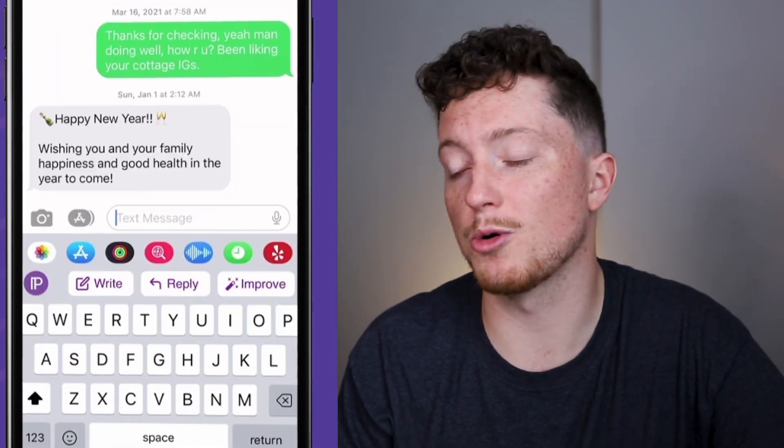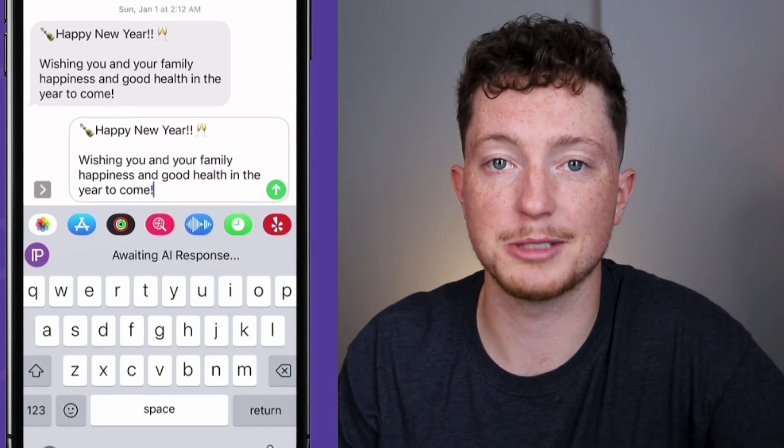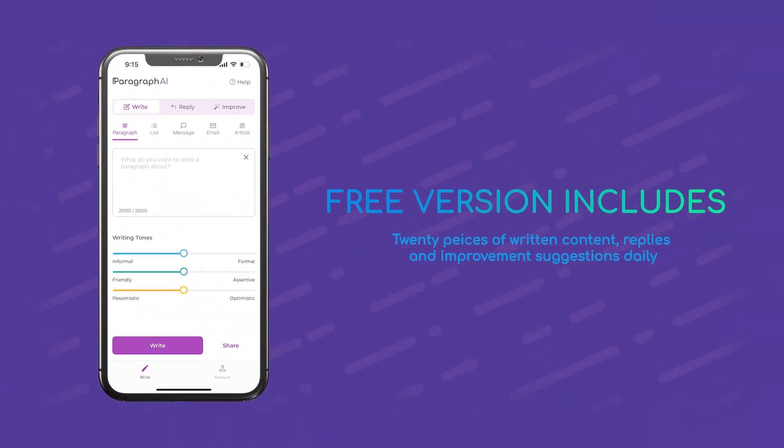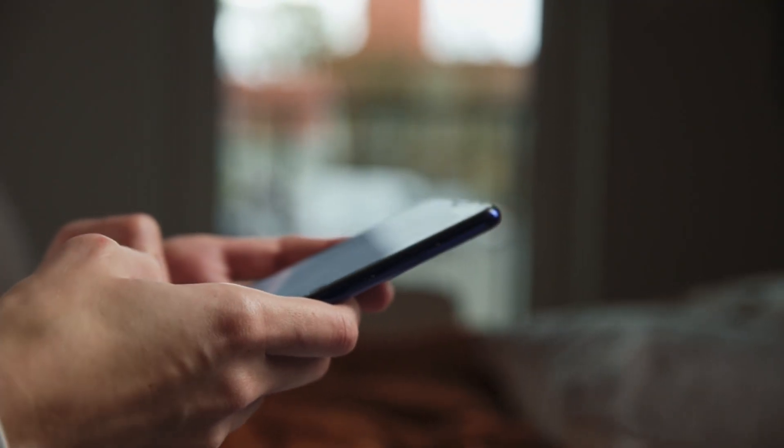You can also let the AI analyze emails or messages to provide an accurate customized reply. The free version provides 20 pieces of written content, replies and improvement suggestions daily, and if you use up all 20 credits you can always upgrade to one of the affordable plans. But if you're interested in how Paragraph AI can help improve your writing, our free plan is perfect for you.